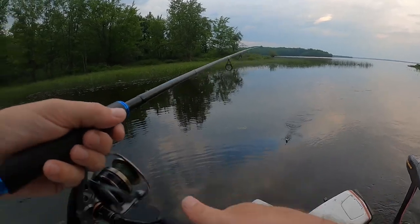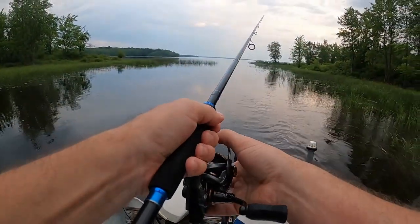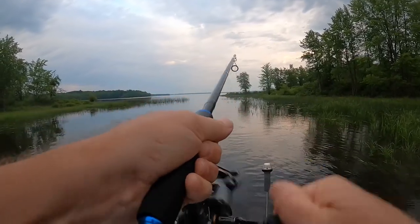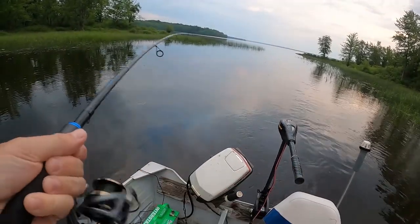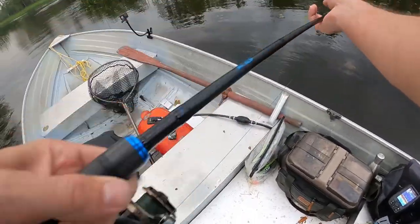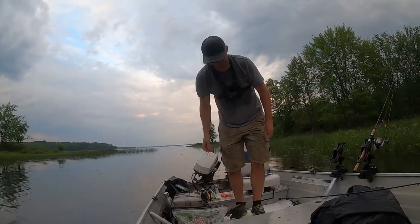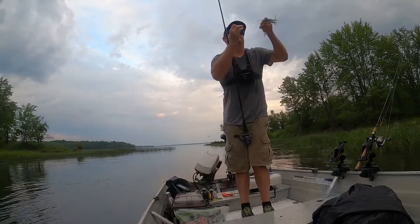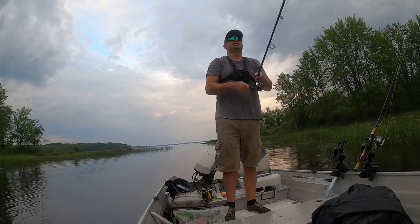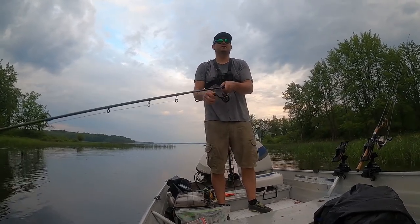Hey! Why did you spit that? What do you want? I feel like I have them hooked weird, just going back and forth. Just a little smallie - standard size smallie. Well, I've lost count. It's a good multi-species day. Got those two largies, which I haven't caught largies up here in years, especially in this area.